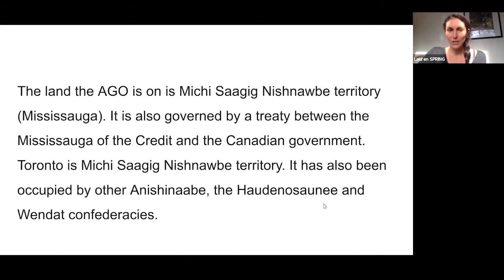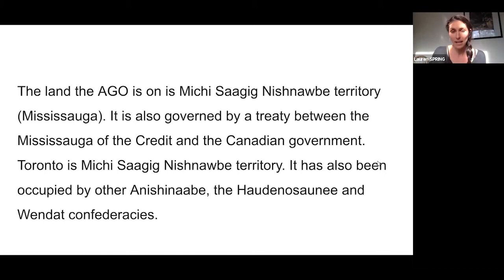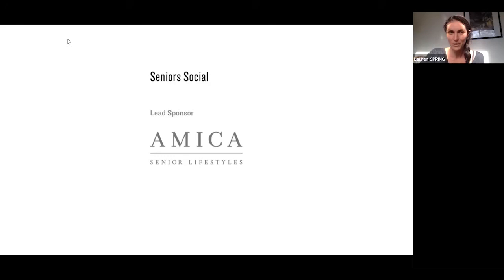I want to take a moment to acknowledge that the land the AGO is on is Mississauga Anishinaabe territory. It is governed by a treaty between the Mississaugas of the Credit and the Canadian government. Toronto has also been occupied by other Anishinaabe, the Haudenosaunee, and the Wendat Confederacies. I also want to give a big thank you to Amica Senior Lifestyles, our lead sponsor of the Senior Social, for generously supporting this program.